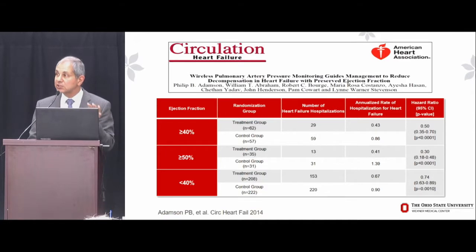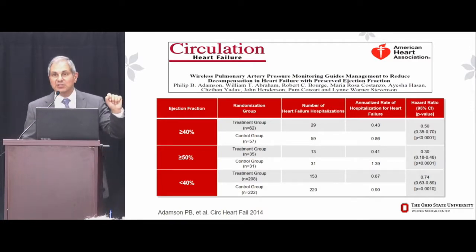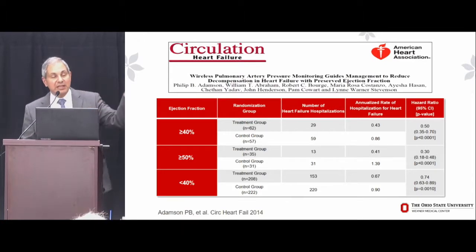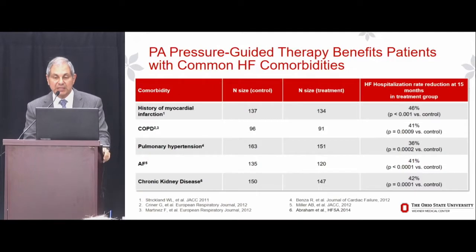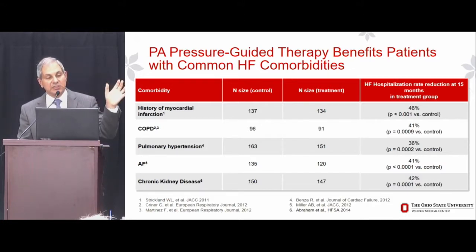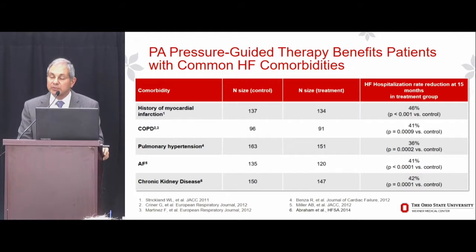The reviewers of the paper — published in Circulation: Heart Failure — said, we understand you pre-specified a cutoff at 40%, but what about patients with truly normal ejection fractions? They repeated the analysis with a cutoff of 50% — those patients did even better, with a 70% relative risk reduction. And in subgroup analyses looking at history of MI, concomitant COPD, pulmonary hypertension, atrial fibrillation, and chronic kidney disease, pulmonary pressure-guided heart failure therapy was shown to be safe and effective in all of these common subgroups.